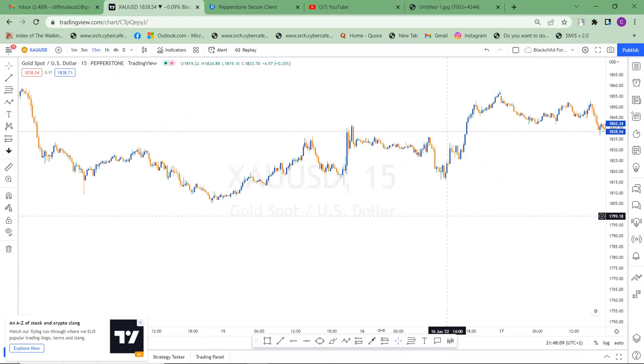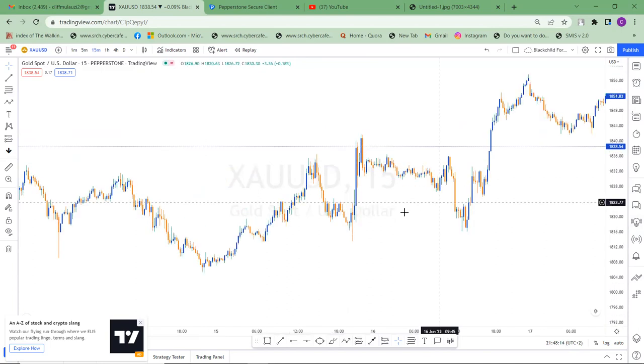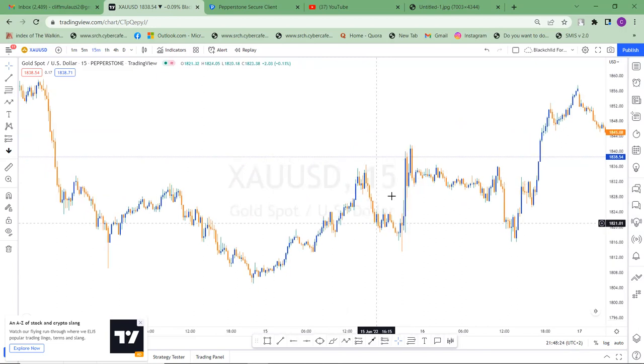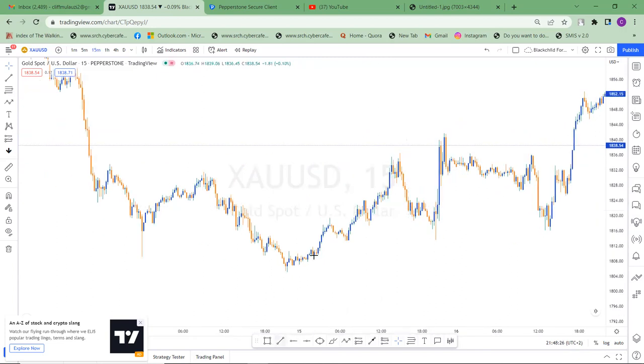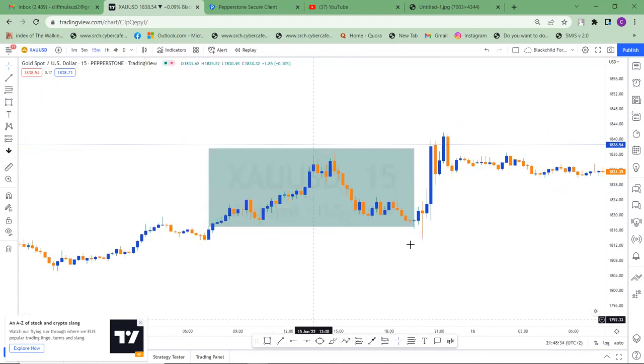All right, let's now try to analyze this chart. There's liquidity right here. The big banks always push the market to the downside — why? Because they want to trap you on the long side. So this is your highest high.